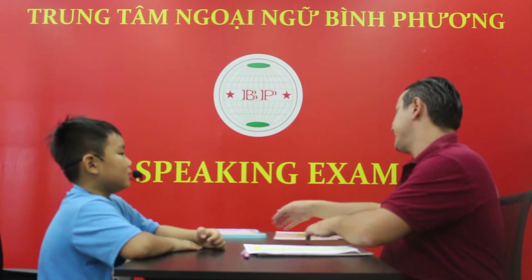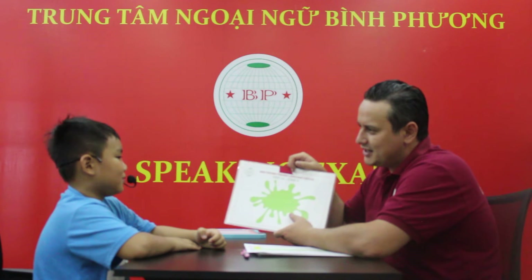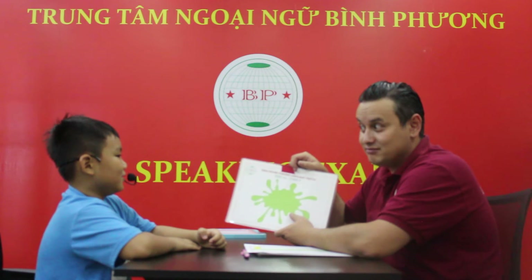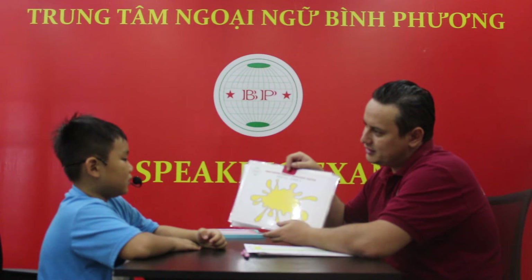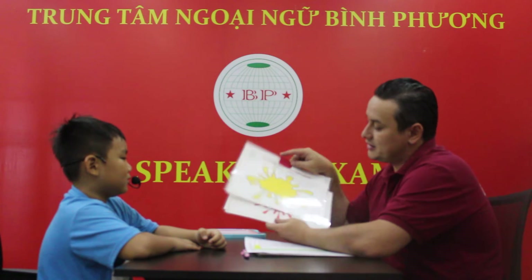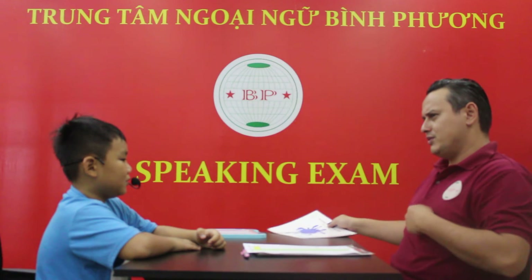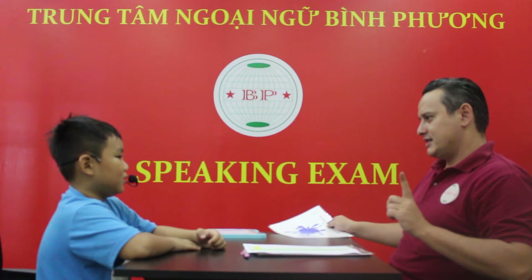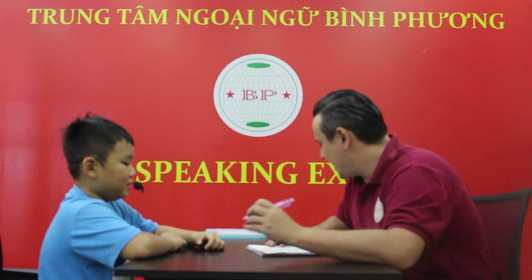Now we're going to check some colors, okay? Yes. What color is it? Yellow. Is it green? It's green. This one? It's yellow. That's right. This one? Red. This one? It's blue. That's right. Is it blue? No. It's green. It's red. Yeah, okay.